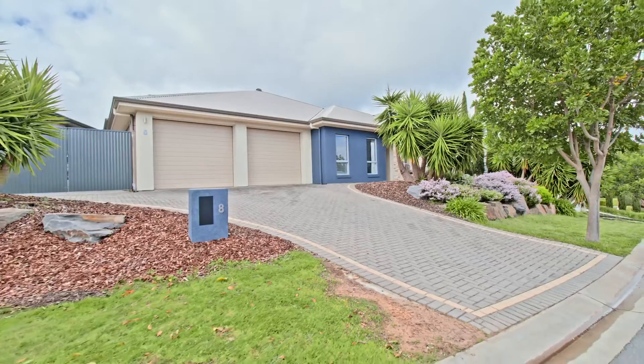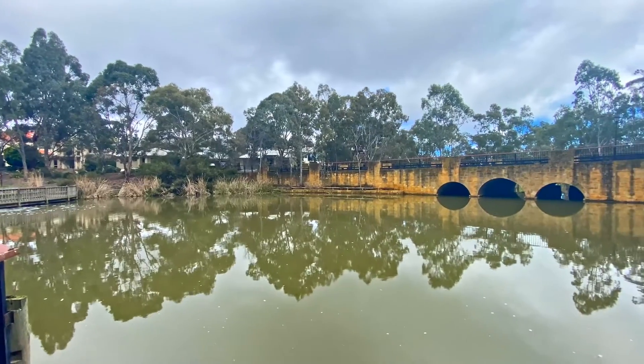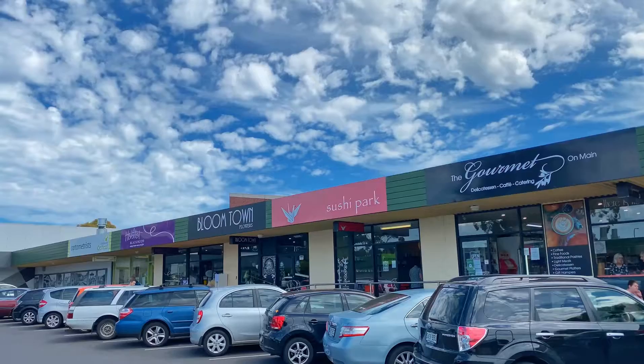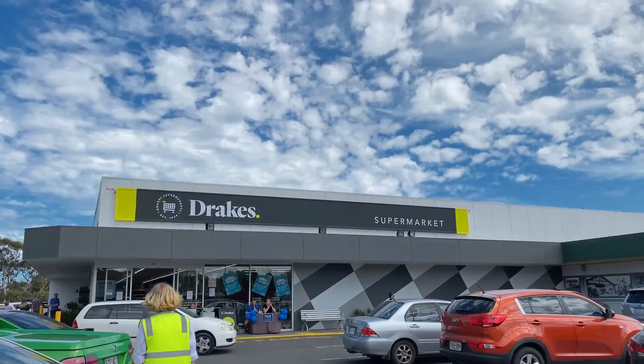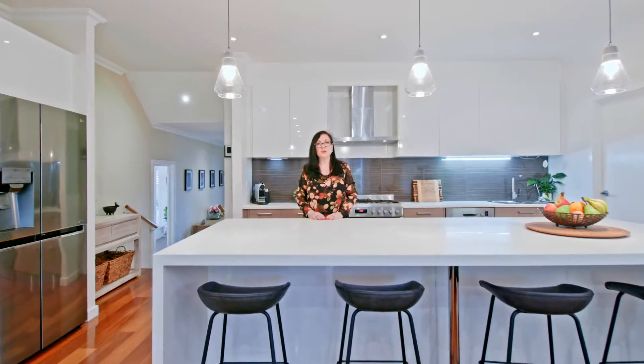With regards to the area, we love all the walking trails — on a Sunday afternoon we like to get out and walk down to the lake at Blackwood Park. We don't feel like we need to go anywhere else for all of our shopping needs; everything we really need is just a short car drive away. What a gorgeous home — I can't wait to see you at the first open.